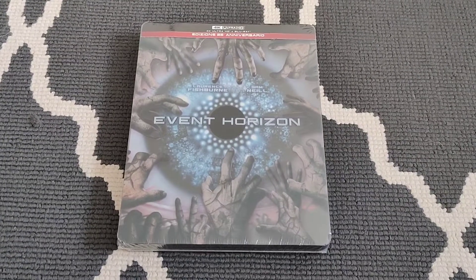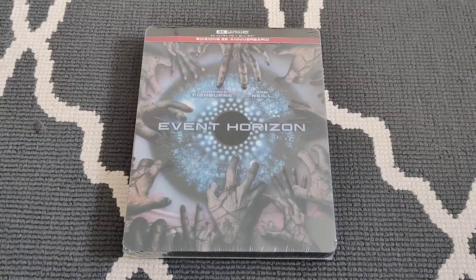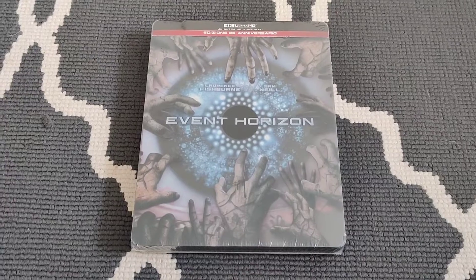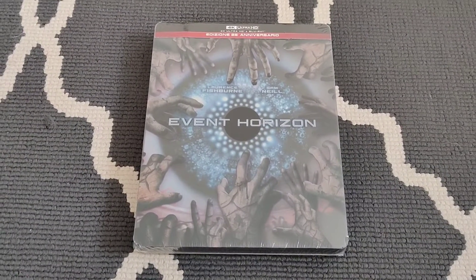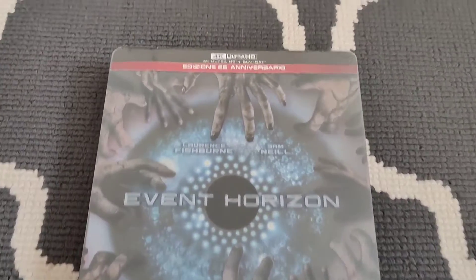Hey guys, Chris here. I hope you're all doing well. Been a little bit quiet lately, but I'm hoping to get things back on track real soon. Today I want to share with you this unboxing of Event Horizon in 4K Ultra HD 25th Anniversary Special Edition.